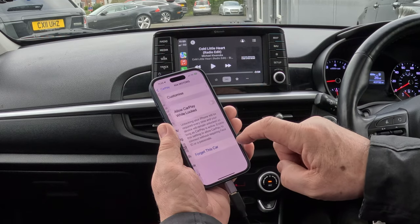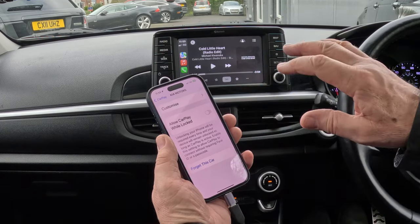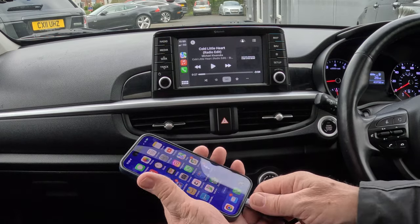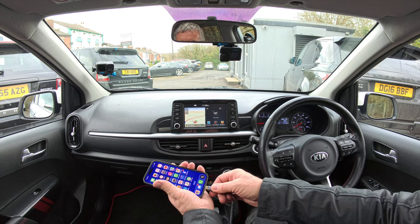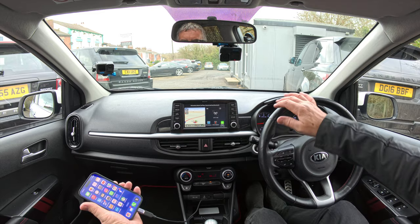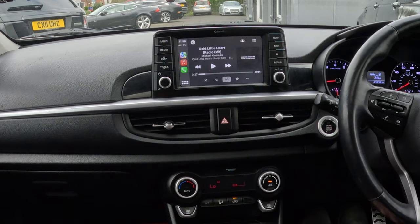Kia Motors — allow CarPlay while locked. If you can't do anything when your phone's locked, that's what you need to tick: allow CarPlay while locked. So now if I unplug that and plug it back in — there you go, Apple CarPlay. I can switch it to Apple CarPlay by just doing that.